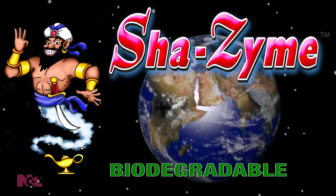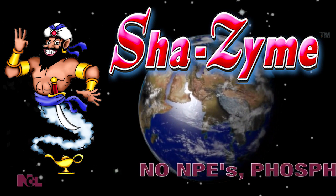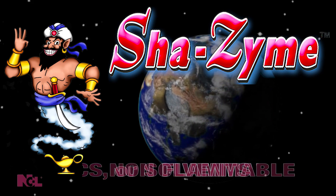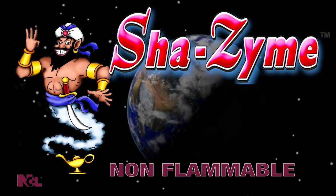Shazam will not build up yellow or leave behind any sticky residue. Shazam's environmentally responsible formula is biodegradable, does not contain NPEs, phosphates, acids, caustics, or solvents. Your staff can also rest assured knowing Shazam is also non-flammable.